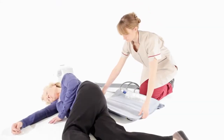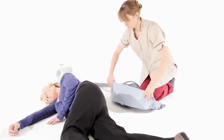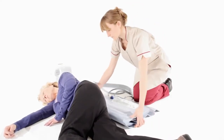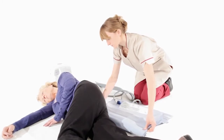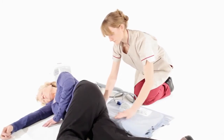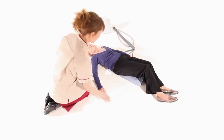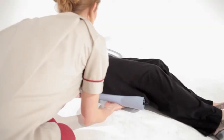From the recovery position, the Elk is folded under itself and positioned parallel with the person's belt line, ensuring that the air lines are on the left hand side pointing towards the rear of the Elk. The person is then rolled onto their back and the Elk is unfolded so that it's lying flat underneath them.